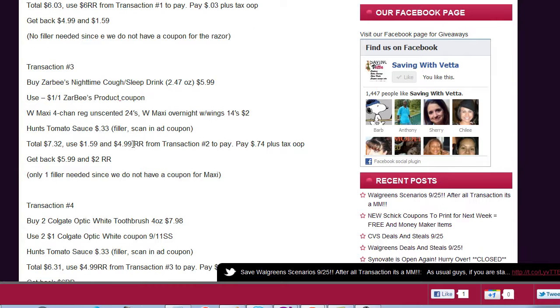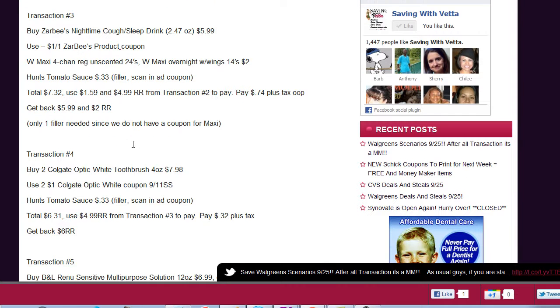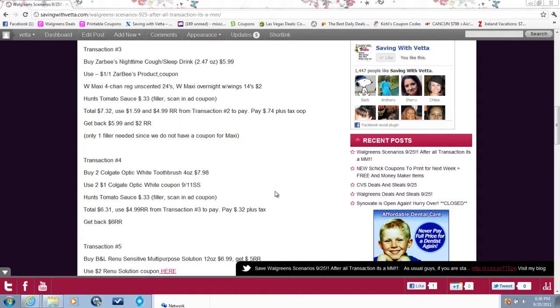Transaction number three: buy the Zarby's nighttime cough sleep drink for $5.99 — there was a $1 printable coupon, but it's no longer available (posted on the blog). Also add the Walgreens maxi overnight with wings for $2. You'll need a filler, so throw in Hunt's tomato sauce and scan the in-ad coupon making it 33 cents. Total is $7.32. Use the $1.59 and $5.99 register awards from transaction two. Your subtotal left will be 74 cents plus tax, and you'll get back $5.99 plus a two dollar register award for transaction four.